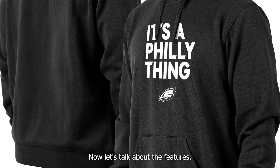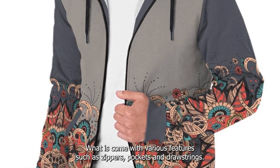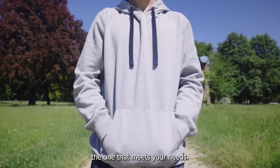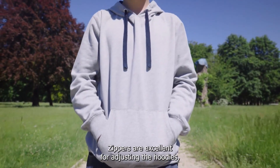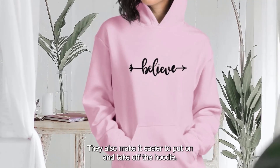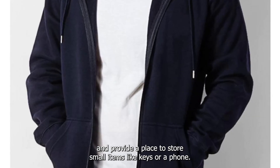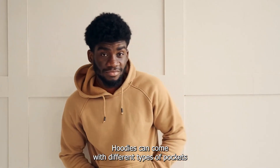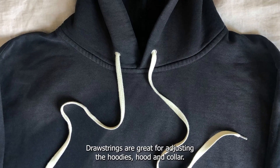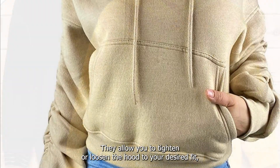Now, let's talk about the features. Hoodies come with various features such as zippers, pockets, and drawstrings. Zippers are excellent for adjusting the hoodie's ventilation, provide a stylish look, and make it easier to put on and take off. Pockets are practical and provide a place to store small items like keys or a phone — hoodies can come with kangaroo pockets or zippered pockets. Drawstrings are great for adjusting the hoodie's hood and collar, allowing you to tighten or loosen the hood to your desired fit.